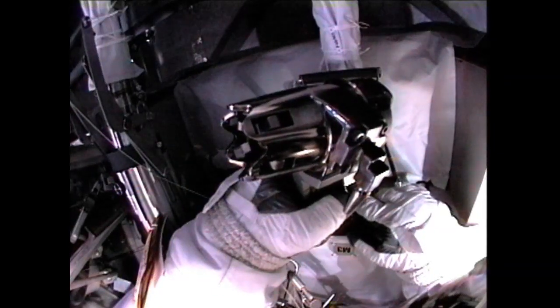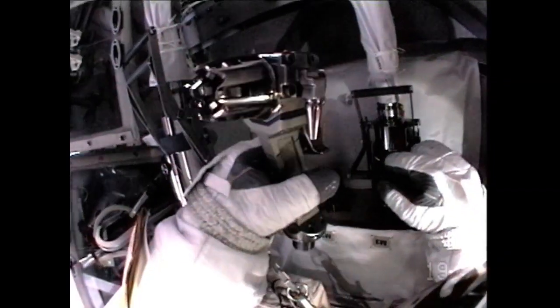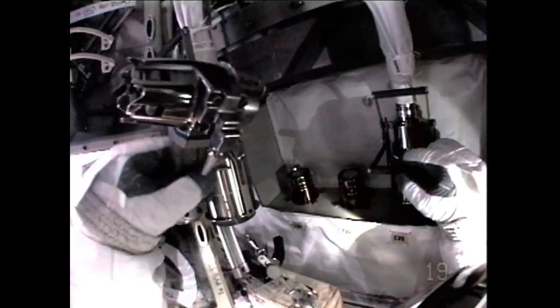Push that button down. Let me get that lever to our side.